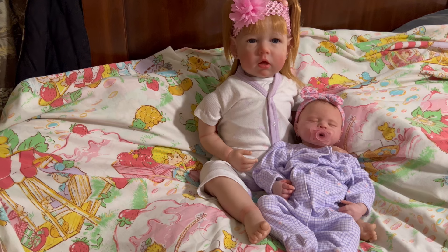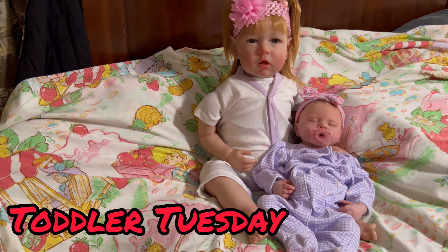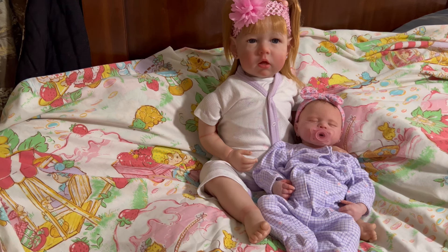I am here with Lily and Lola for Toddler Tuesday. This week's Toddler Tuesday was hosted by our friend Sina over at Sina's Dolls, and her theme was pajamas for the toddlers and sleepers for the babies.